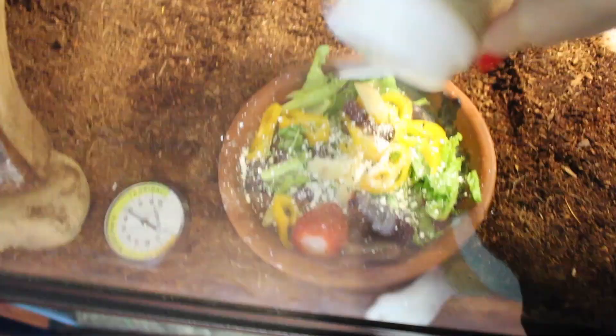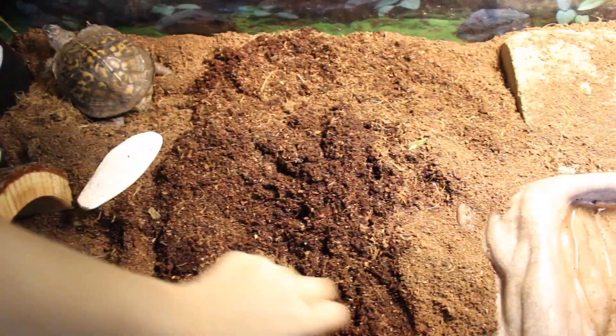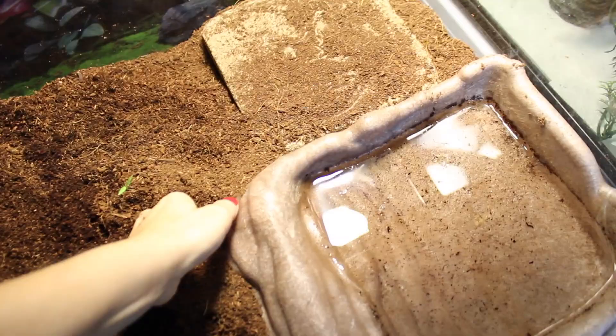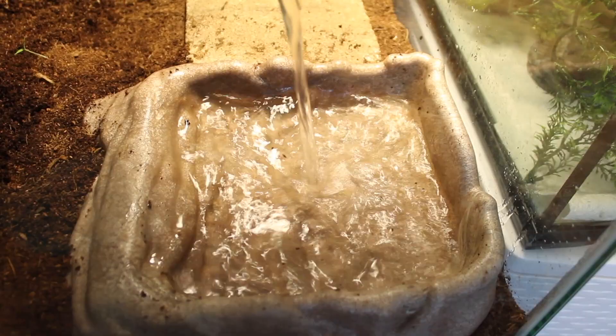Generally while Koa is eating, or before I feed him, I go in and do a spot clean on his tank every single day — this is so important. You want to make sure to get out any poo or feces that you see in the tank so that it doesn't dirty up the substrate. I also make sure to clean and wash out his water bowl about every other day depending on whether he's been in it or if it's dirty, then fill it up with fresh water. That's pretty much it for Koa's morning.